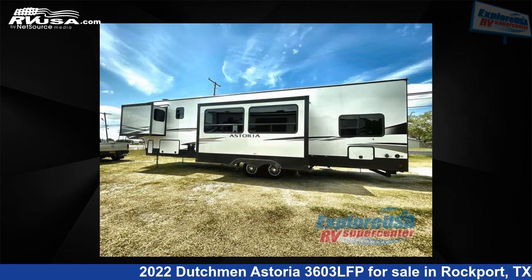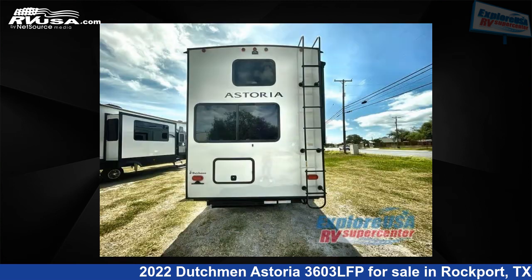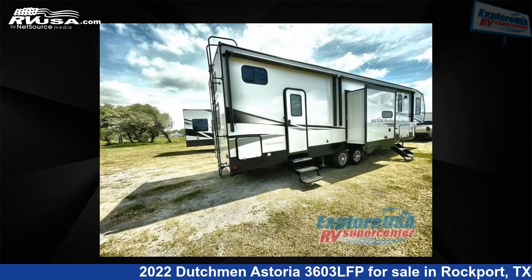This new Dutchman is 40 feet 0 inches in length and features three slide-outs, sleeps seven, and 50 gallons fresh water capacity. The floor plan layout of this fifth wheel features front bedroom, kitchen island, loft, rear bedroom, and two entry/exit doors.